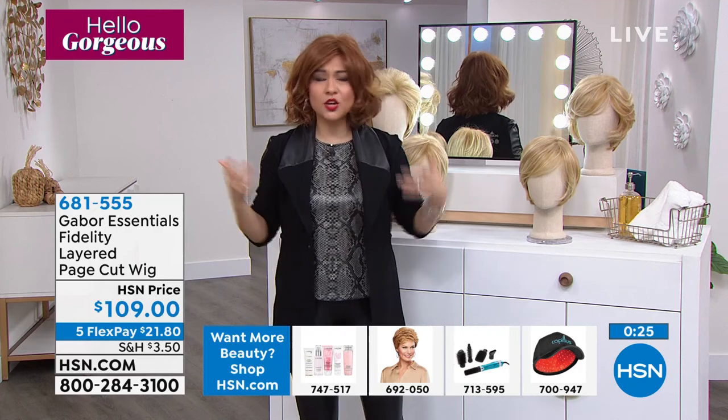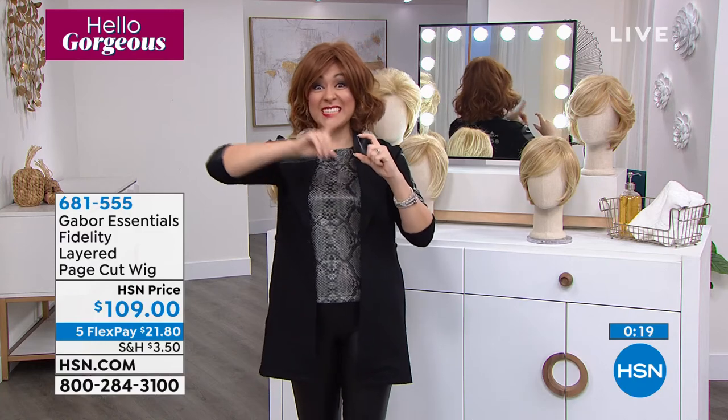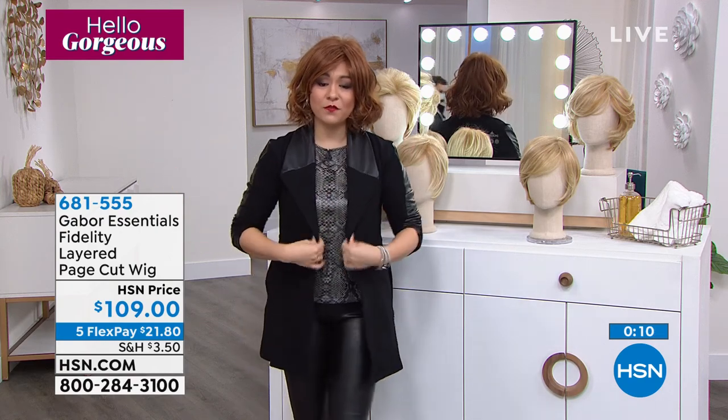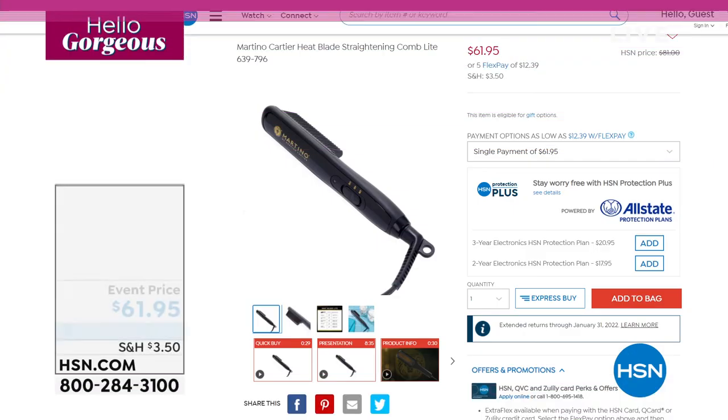Wear it to different places with different outfits. You have until January 31st, 2022 — our 30-day return policy has been extended for the holidays. Get it home and see what this is all about. 681-555 is the Fidelity, and these are heat friendly, so you can get it home and use some styling.